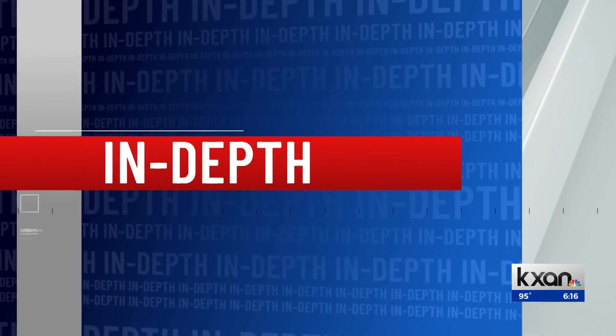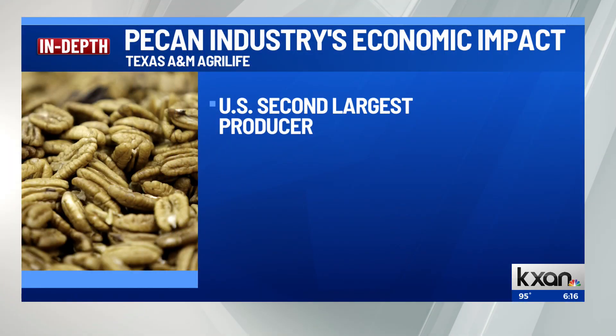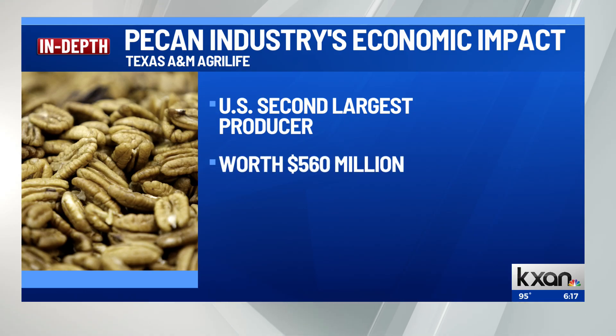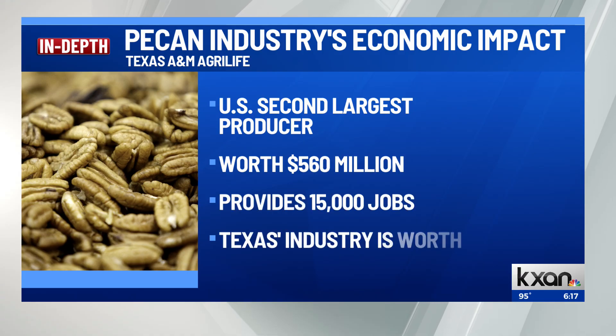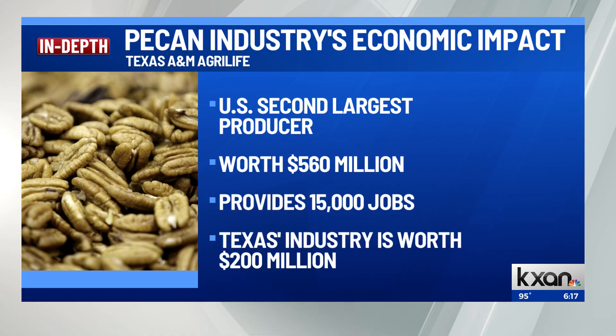For a little insight into the economic impact of the pecan industry: the U.S. is the second-largest global producer, behind Mexico, bringing in more than half a billion dollars every year and providing around 15,000 jobs. Texas production alone is worth more than $200 million. What creates competition between the U.S. and Mexico is our larger domestic market and infrastructure, while Mexico holds a cost advantage by offering lower prices.